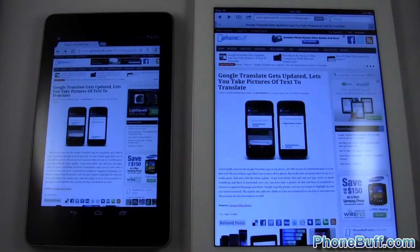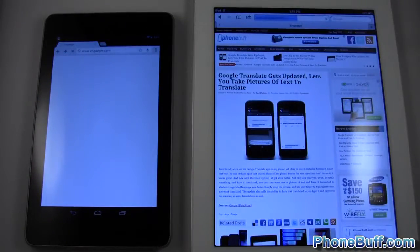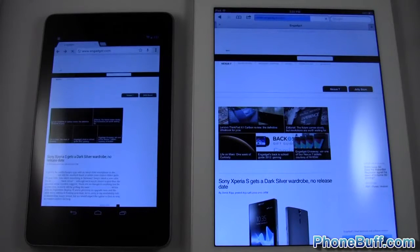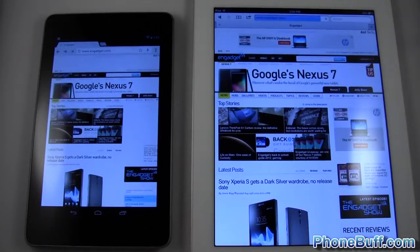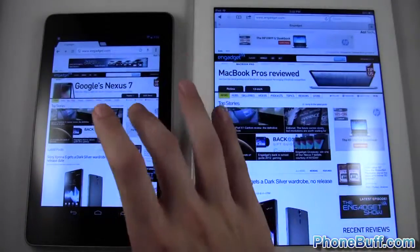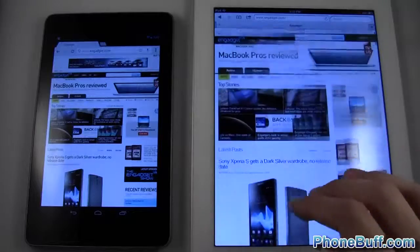Let's load up Engadget — one, two, three. Again we're seeing content first on the iPad. Just to note: I did turn off the pre-loading/rendering option on Chrome because it loads things before you actually hit enter — I turned it off to make it fair. And again the win goes to the iPad.